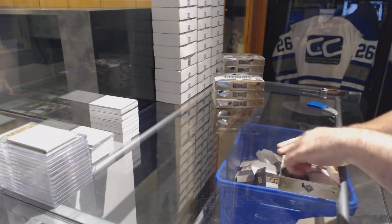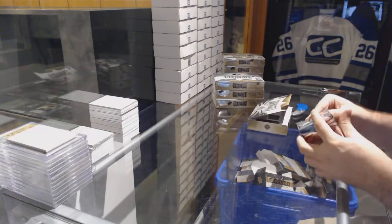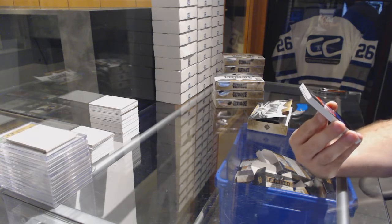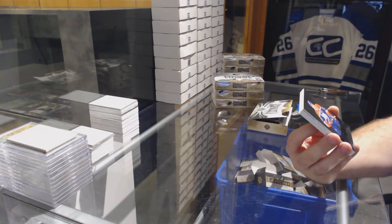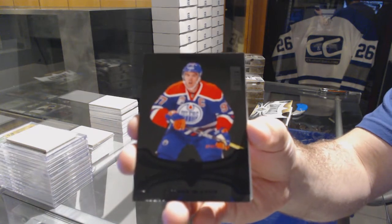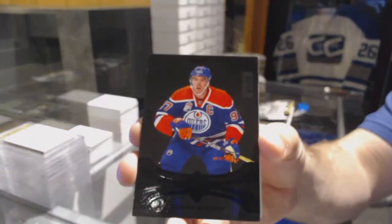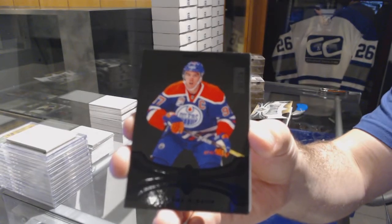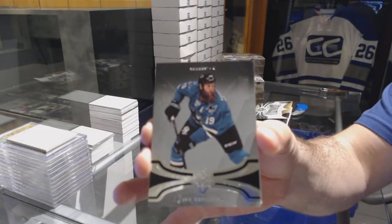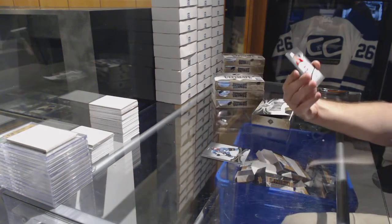Here we go, starting off CC break 79, 85, 35, 89 — we have the 2016-17 Ultimate four-box break. Starting off pretty sexy with a base black number 210 for the Oilers, Connor McDavid. Number 10 for the Sharks, number 99 Joe Thornton, for the Montreal Canadiens, number 299.